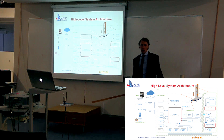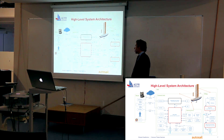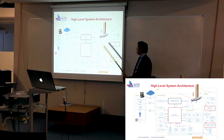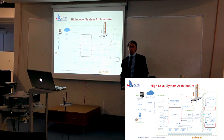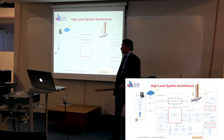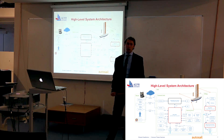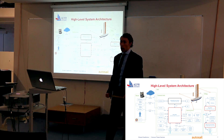In terms of the high-level system architecture, we have components located on the shore or with the ground control station, and components located on the ASV itself. The two are linked with triple redundancy via a 4G wireless link, a 433 megahertz telemetry link, and a 2.4 gigahertz RC control system for manual override.